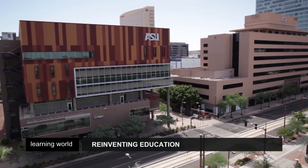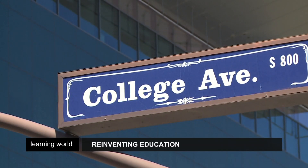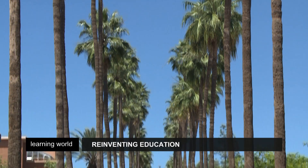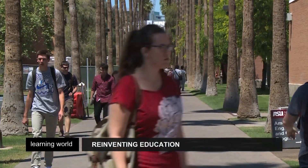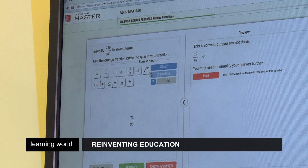That's just what's happening here at Arizona State University, where the era of the blackboard and textbook is coming to an end. The learning process is now digital and fully customised. Software analyzes students' every keystroke to figure out their learning styles.